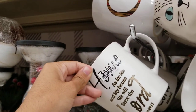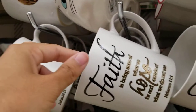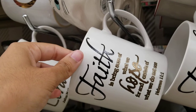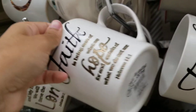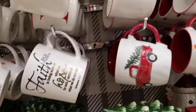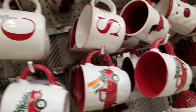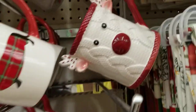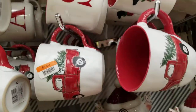They've got mugs with sayings on them: 'As for me and my house we will serve the Lord' and 'Faith is being sure of what we hope for and certain of what we do not see' — those are $4. They've also got more letter mugs and a Rudolph one that's really cute, for $5.